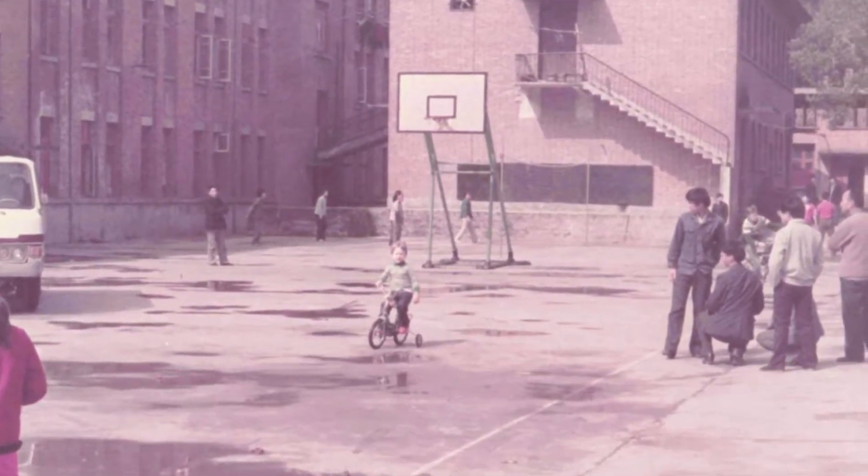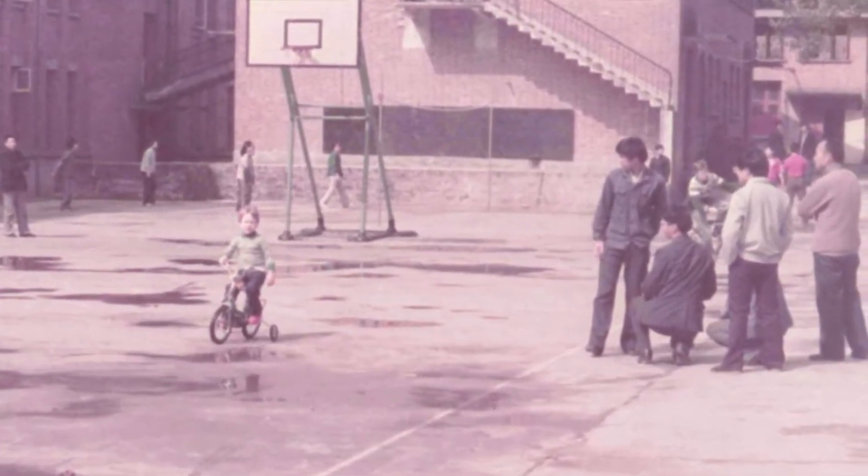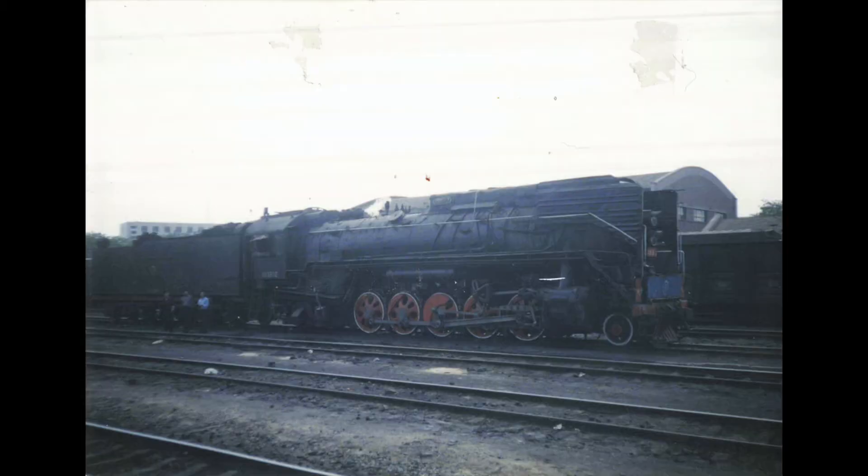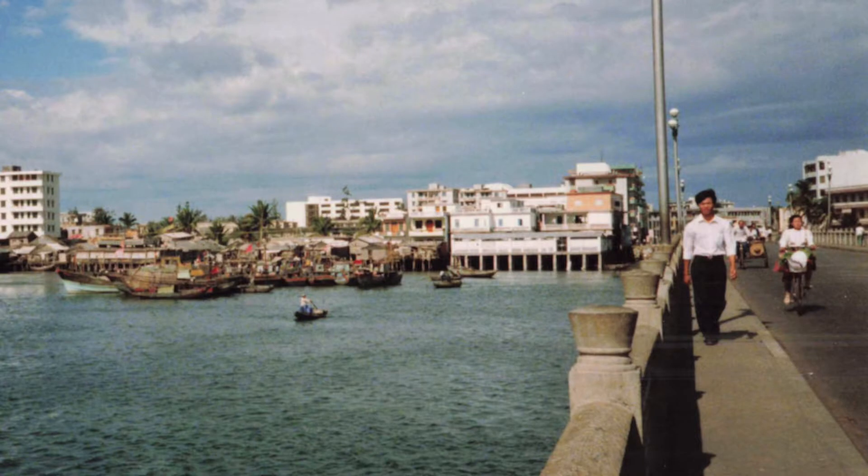I grew up in China, which was different. It was the early 1980s, and that meant China looked a lot more like how North Korea does today. Not very modern, not much to do, but plenty of time for Lego and reading stories.